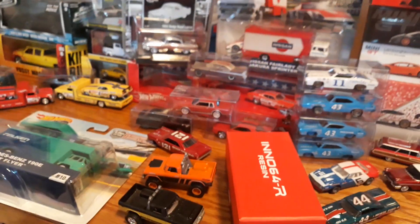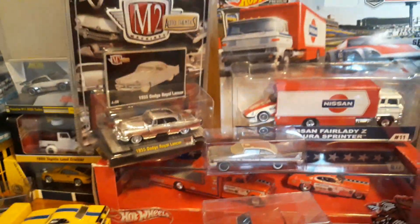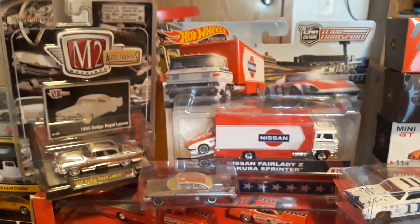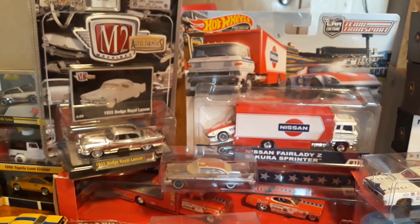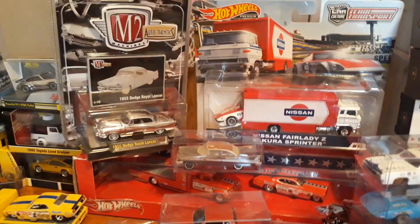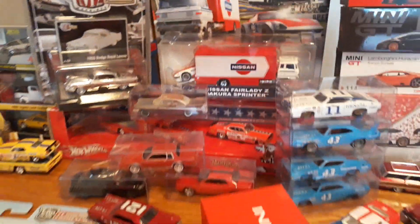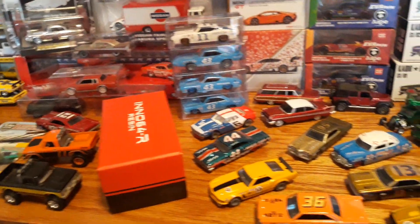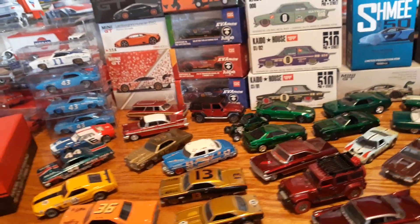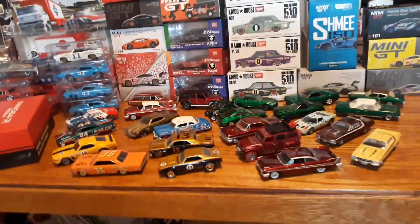I will do international shipping, but it's going to cost a premium because it's not cheap. I'll be using USPS quoted rates, so I'm not making anything on shipping unless I have to use my own box or bubble wrap — then I may add like $0.25 or $0.50. The only thing I ask is that people pay via PayPal friends and family. If you want to use goods and services, just be prepared to add a couple dollars to cover the fees.